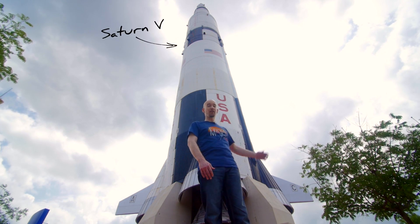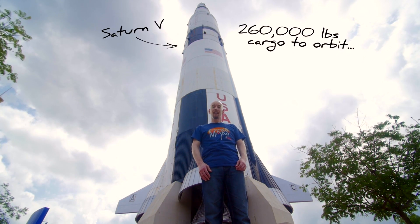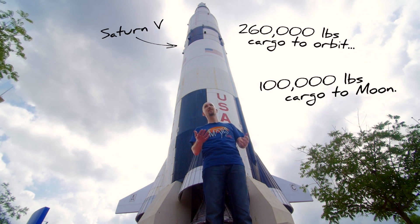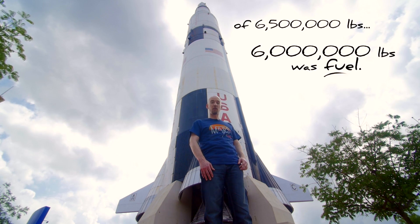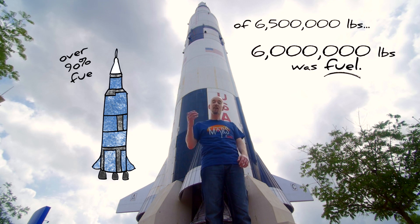The Saturn V is the rocket that took us to the moon. It could carry 260,000 pounds into orbit — that's almost five times what the space shuttle could carry — and it could carry 100,000 pounds to the moon. However, to do that, it weighed 6.5 million pounds, and 6 million pounds of that was fuel. To get to the moon, we had to build a vehicle that was over 90% fuel.